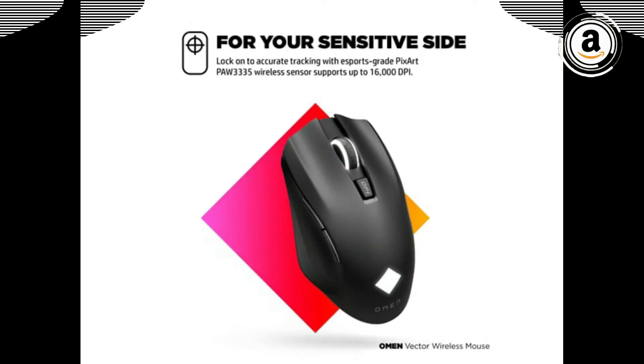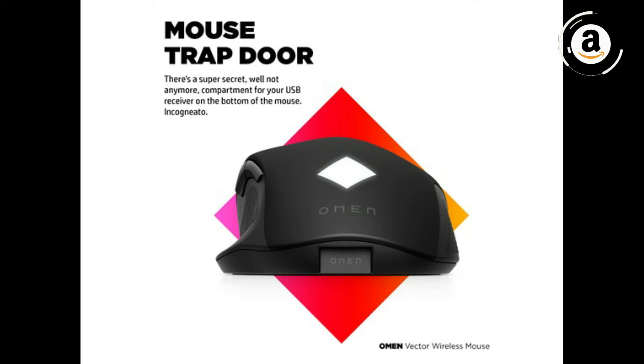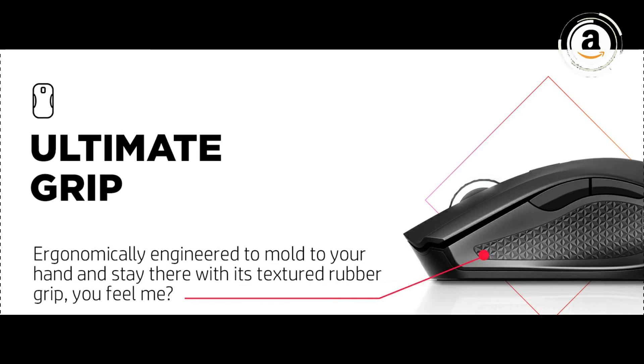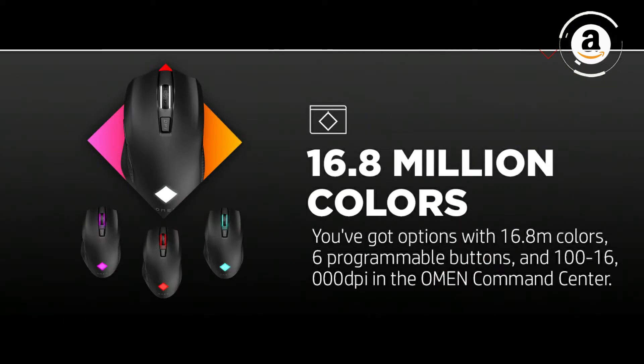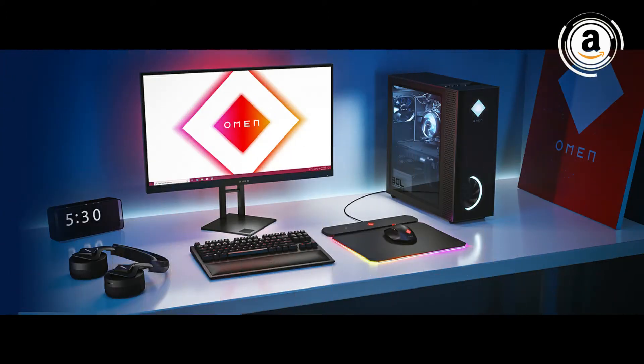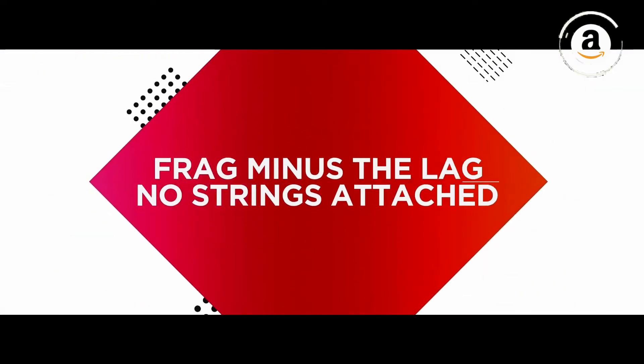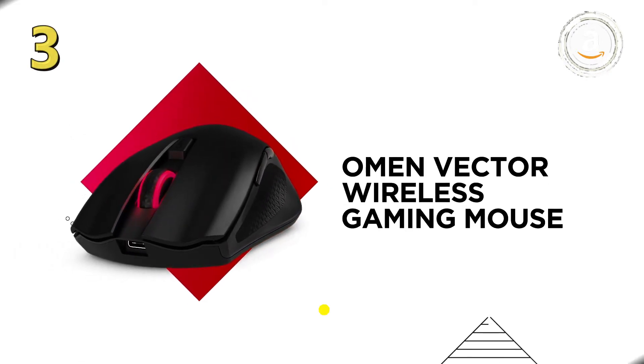With one millisecond polling rate and Warp Wireless technology, you lose the lag and the wire without losing any performance. A turbo recharge means 30 seconds will get you an hour of battery life, just in case you forget to charge. Its up to 180 hours of battery life is exceptional, outlasting even a full week of use.